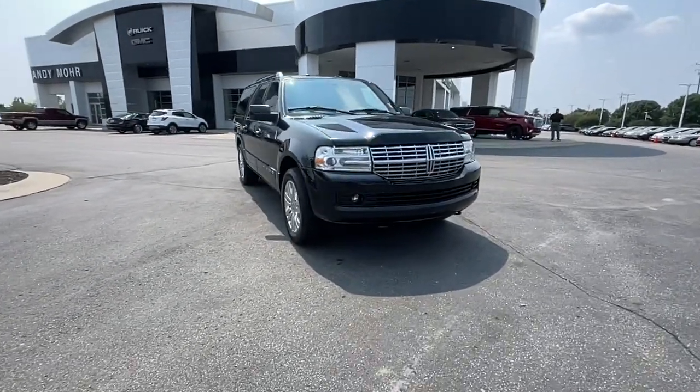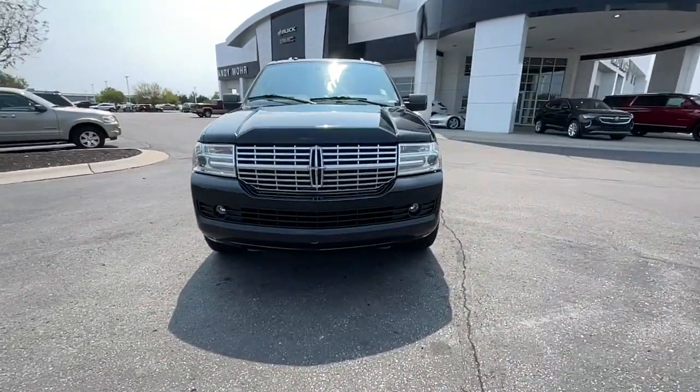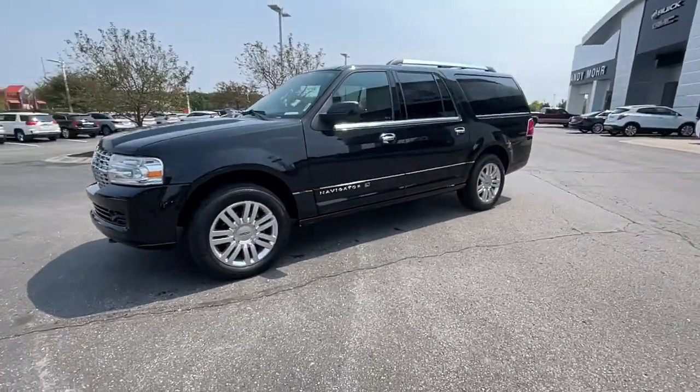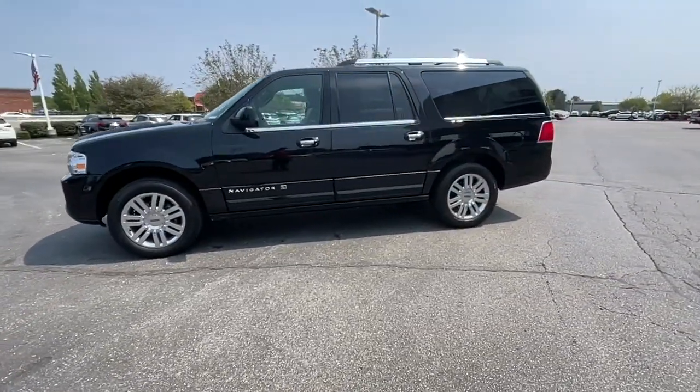Looking for your dream car? It could be the 2012 Lincoln Navigator. With less than 200,000 miles on the odometer, this vehicle provides excellent value.